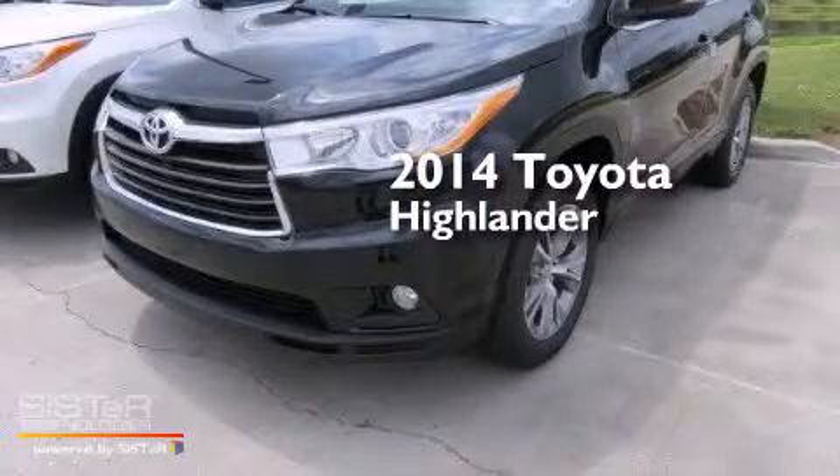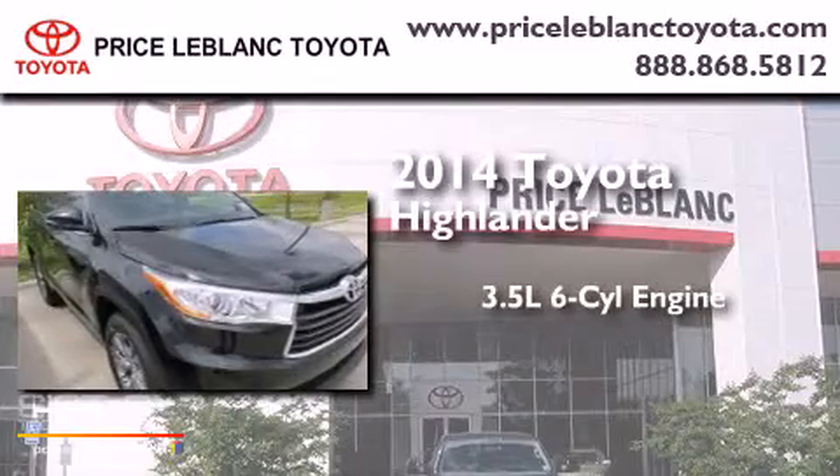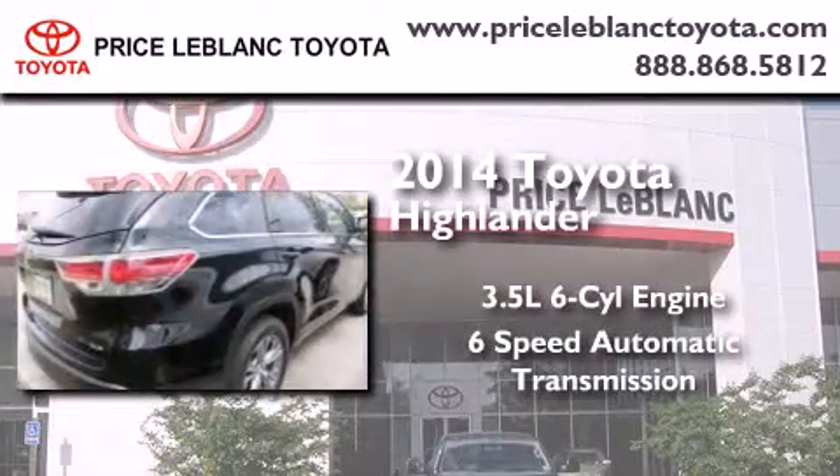This is a brand new 2014 Toyota Highlander. It has a 3.5 liter 6-cylinder engine and a 6-speed automatic transmission.